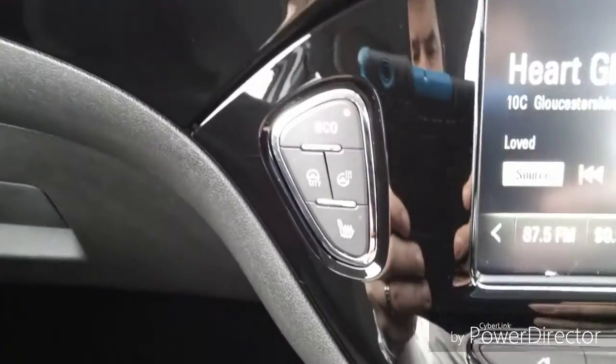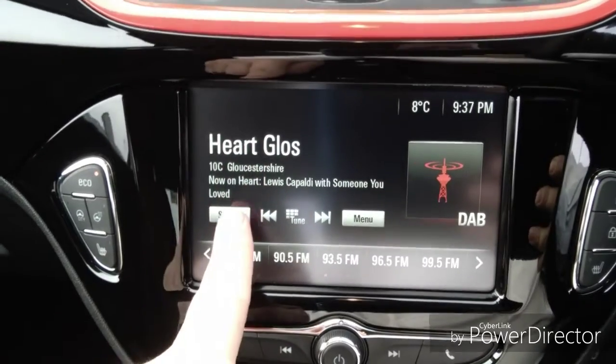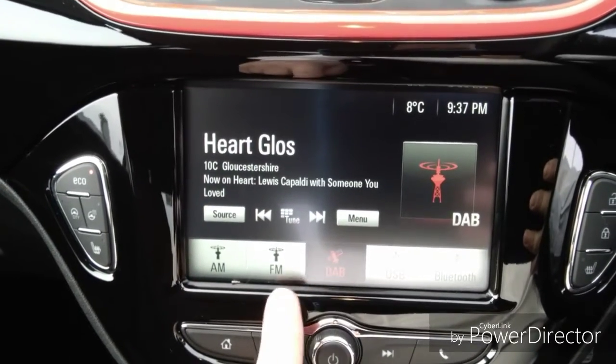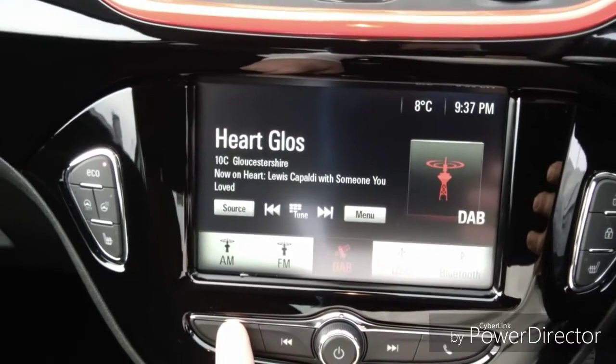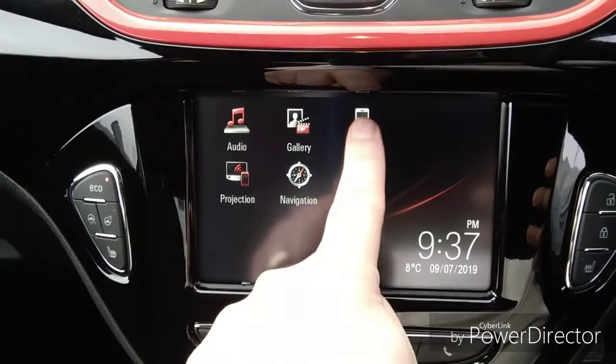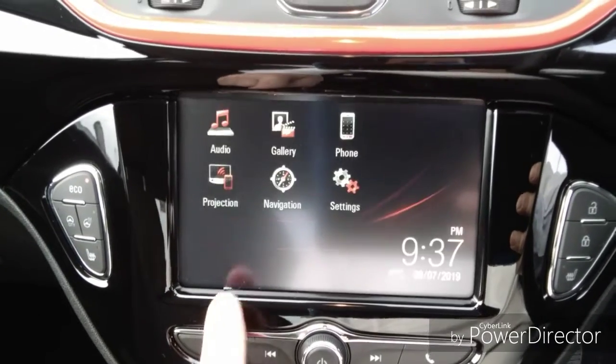We also have heated seats for both the driver and the passenger, as well as a heated steering wheel. We have a built-in entertainment system which features DAB, FM and AM radio, along with USB and Bluetooth. We also have mobile phone connectivity to connect your mobile phone without taking your hands off the steering wheel.